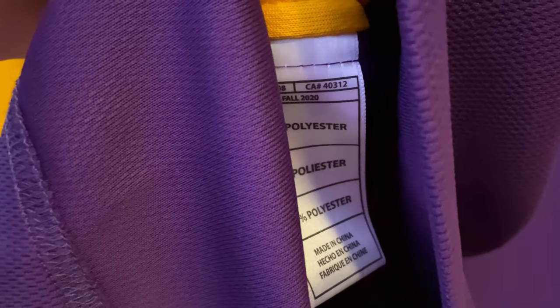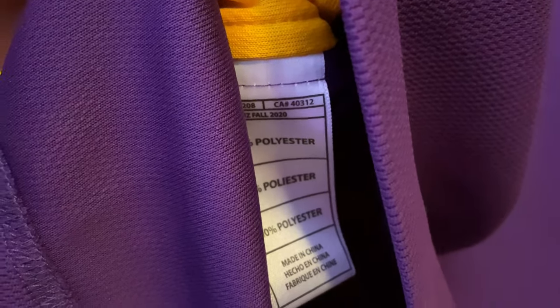We'll take a look at the inside tag. You see that 2020 timestamp, made in China.